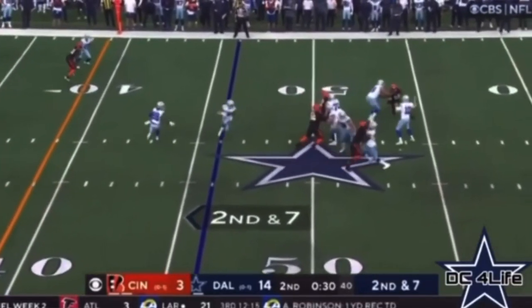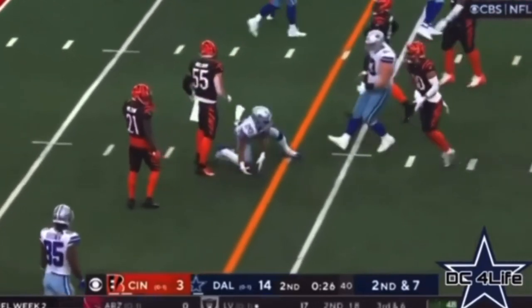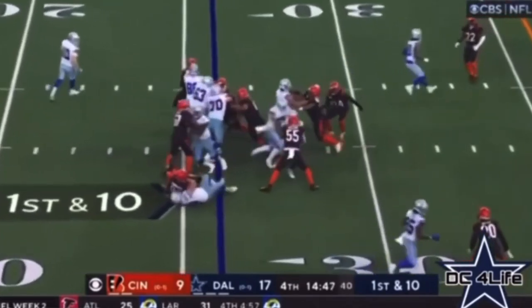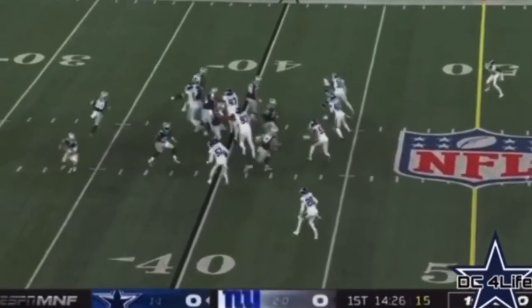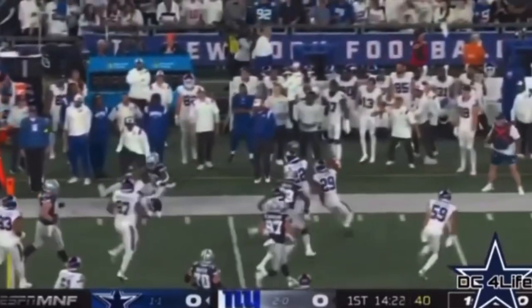So now with 30 seconds, again across the middle they go to Pollard. With a bit more — Cooper Rush can handle it, I think we've seen that. There's an opening for Pollard. Here's Tony Pollard getting it. Another first down.